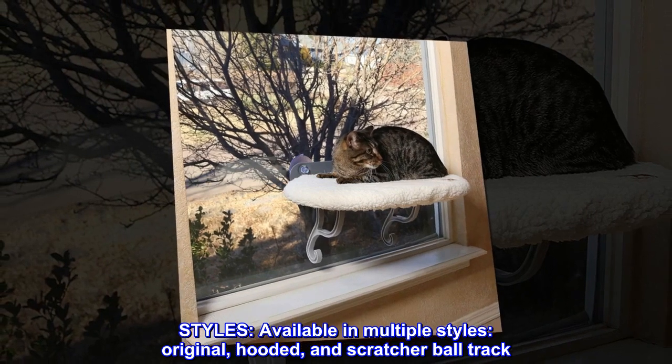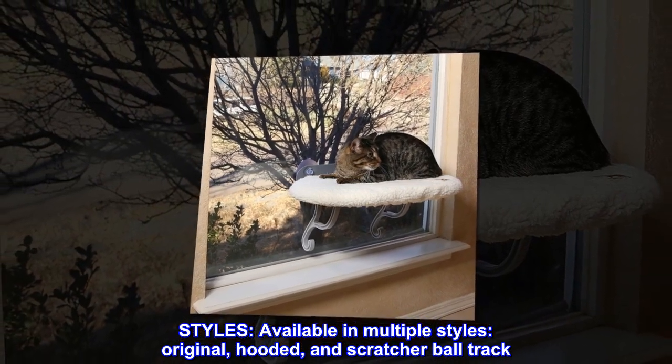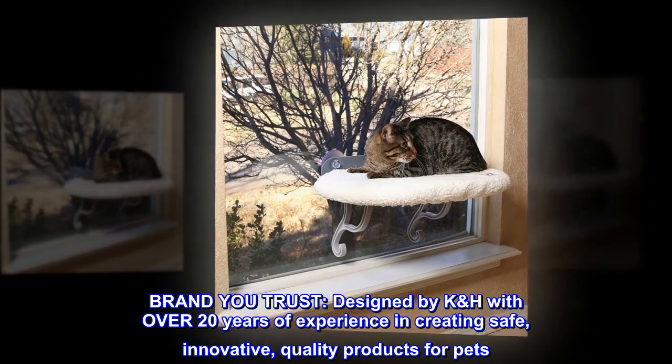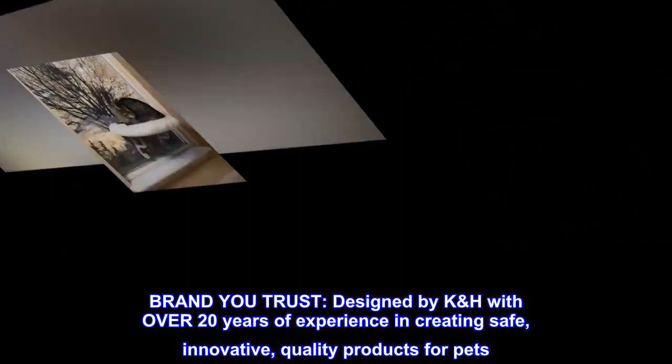Styles: Available in multiple styles — original, hooded, and scratcher ball track. Brand: U-Trust, designed by K&H with over 20 years of experience in creating safe, innovative, quality products for pets.